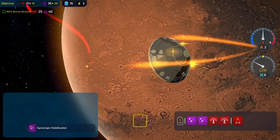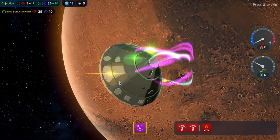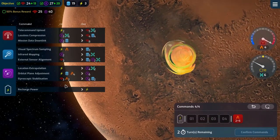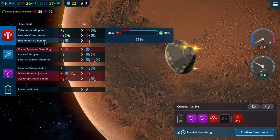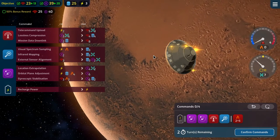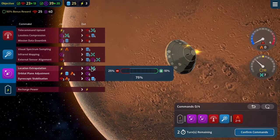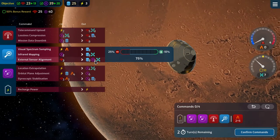Extra nav! Extra data — don't want extra data. One extra nav and comms. Heat goes up four again, so another two gyroscopic stabilizations, then one mission data downlink and one orbital realignment — that takes us to 23, 39, with drift at seven. We need to get three more drift next turn — do a location extrapolation, then a mission data downlink, then an external sensor alignment. That'll get us there. Two extra nav!